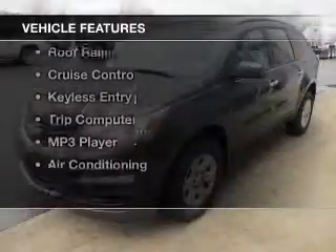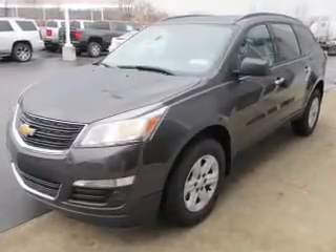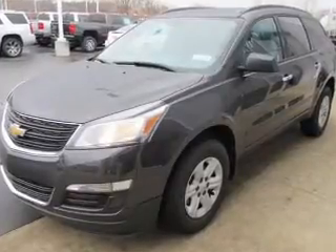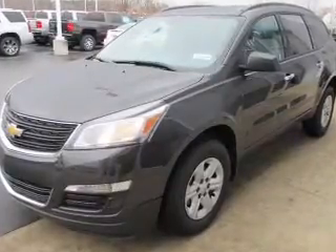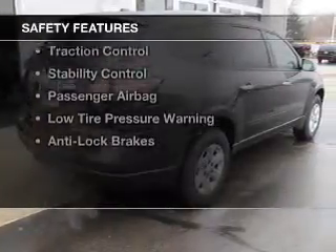The features include Bluetooth connectivity, satellite radio, steering wheel controls, a spoiler, roof rails, cruise control, keyless entry, a trip computer, an MP3 player, and air conditioning.